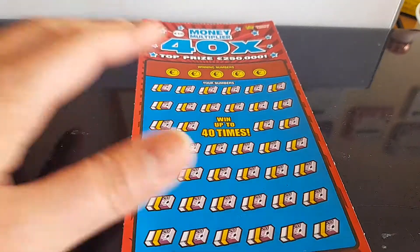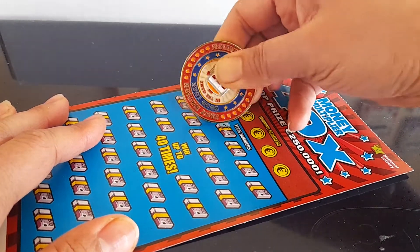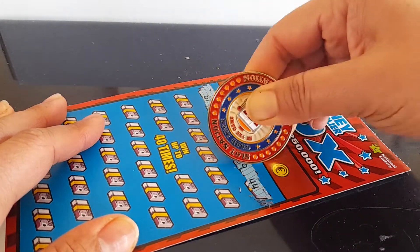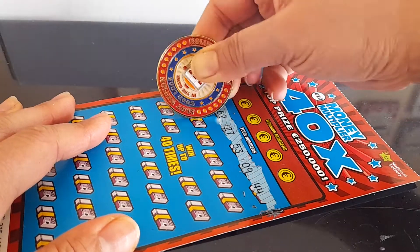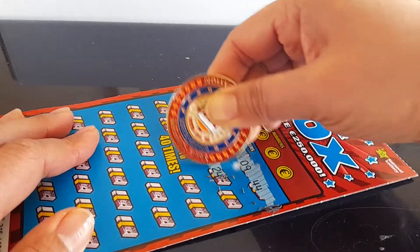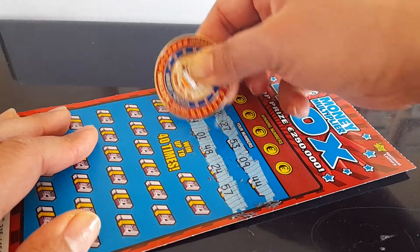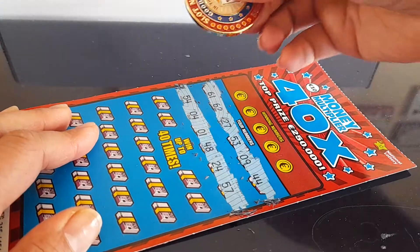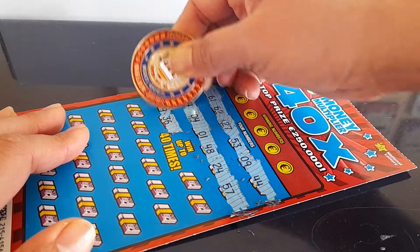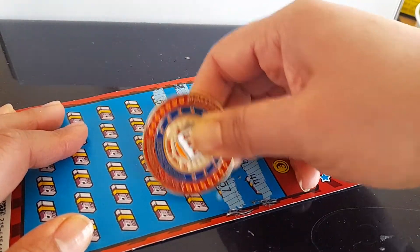So next, let's go scratch it. If you don't have 'In the Game' Gary's channel, I will leave his channel link in the description down below for this video. I hope you can check him out, connect with him, and support the scratching community on YouTube.